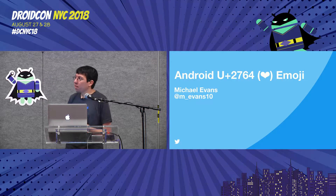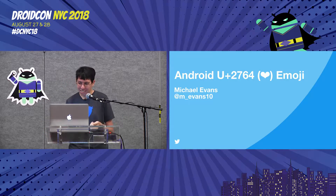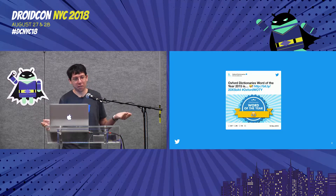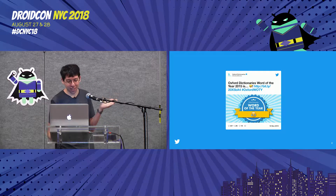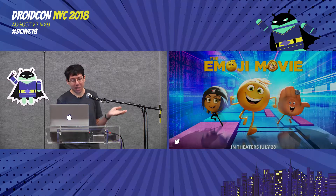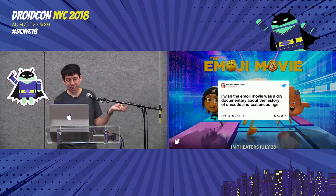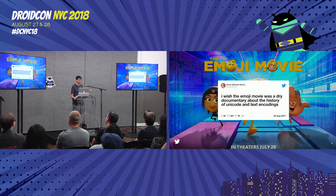I'm Mike Evans, here from Twitter to talk about something very important to everybody: emoji. It's probably the most serious talk you're going to see. If you don't already know how serious emoji are, they're pretty much taking over everything on the internet. The Oxford Dictionary decided to make the word of the year an emoji — the crying emoji. Sony decided it would be a really good idea to make an emoji movie, which apparently is not about the history of Unicode and text encodings.